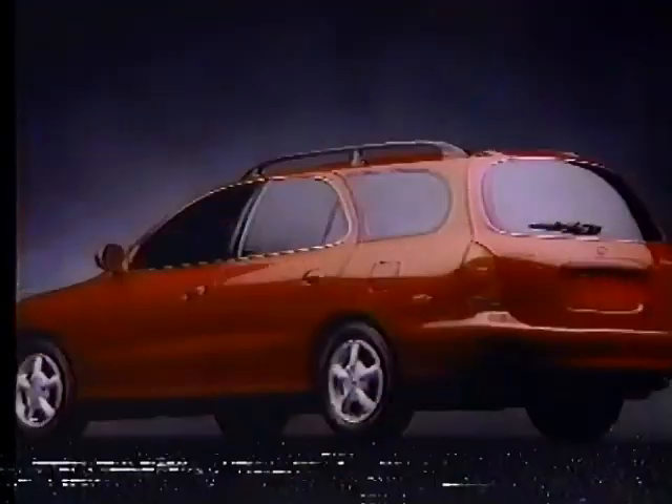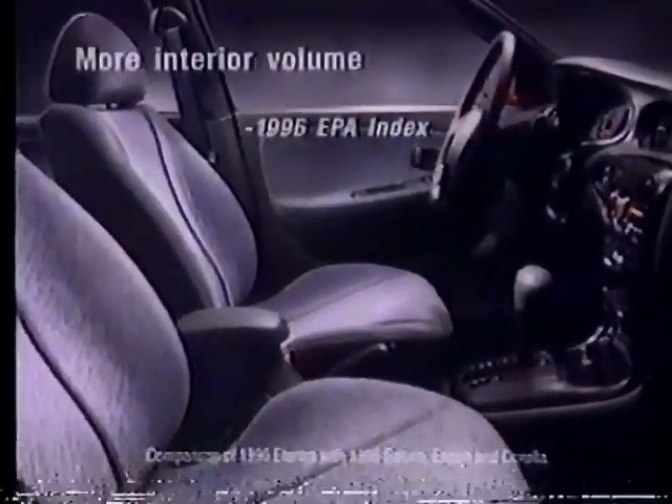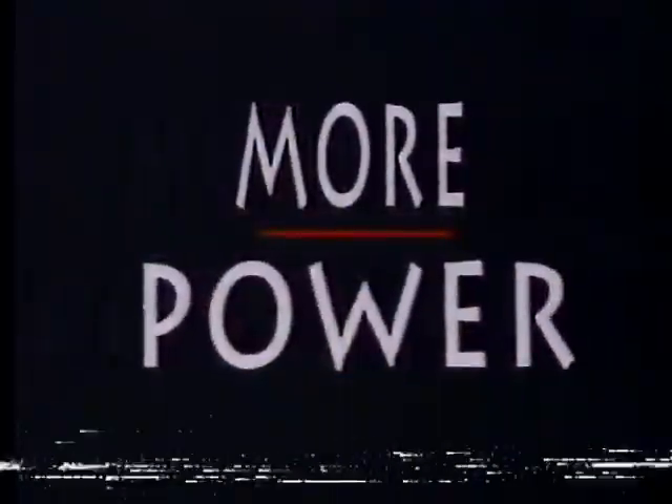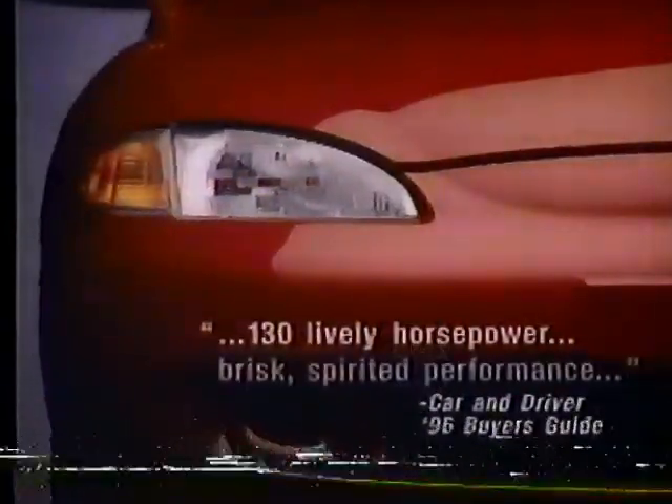They all knew Elantra Wagon. Even more car, with more interior room than Saturn, Escort, or Corolla. And more horsepower. Elantra's 130 horsepower is the most in its class.